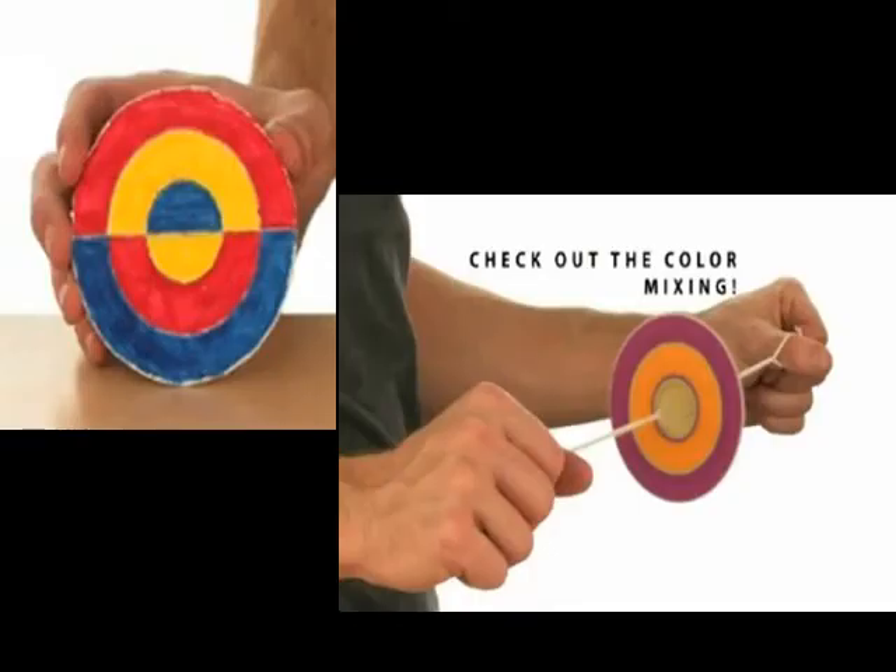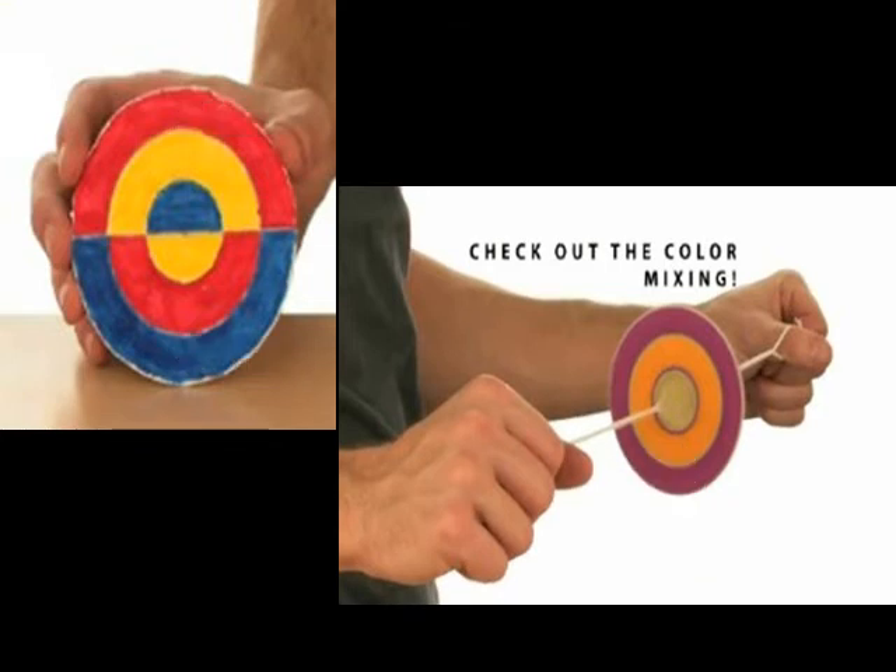As the color wheel spins rapidly, the colors red and blue are mixed. As expected, the color violet or purple is produced in their stead. The rapidly spinning wheel mixes yellow and red to produce orange. This color wheel should mix blue and yellow to produce green — but it didn't.